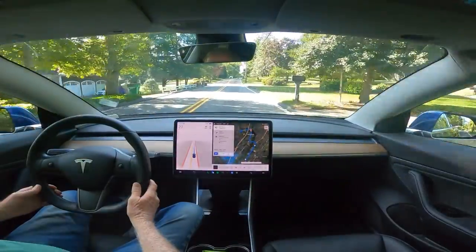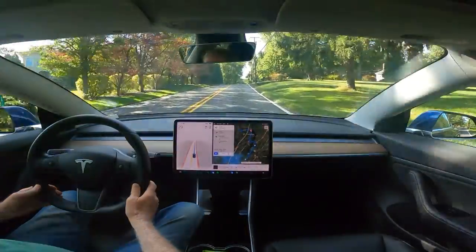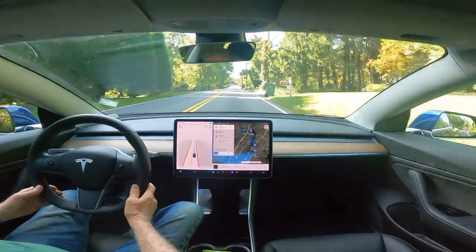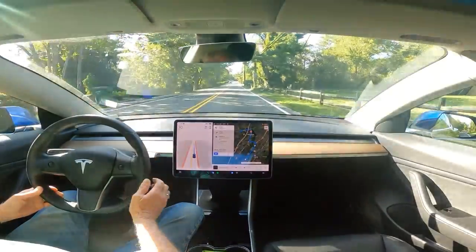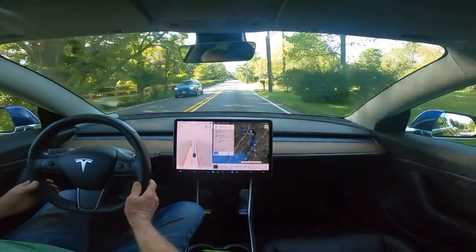I'm going to speed up a little bit here because I believe the speed limit is 35, but it thinks it's 25. Ah — 35, see. And does it change? Yes, it changes.